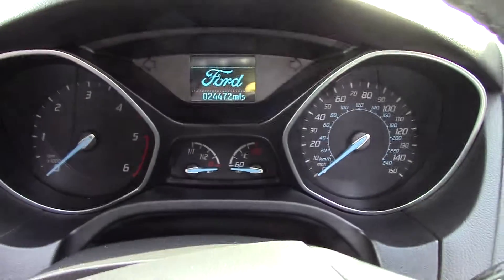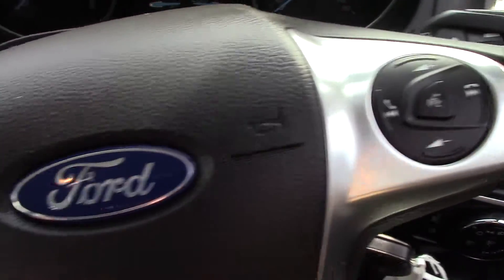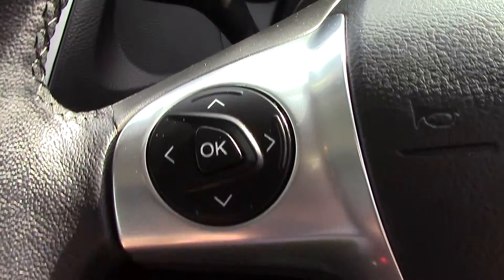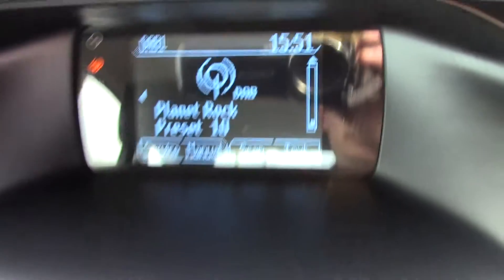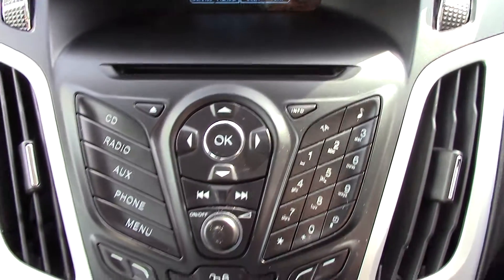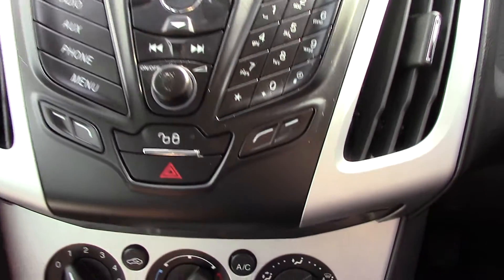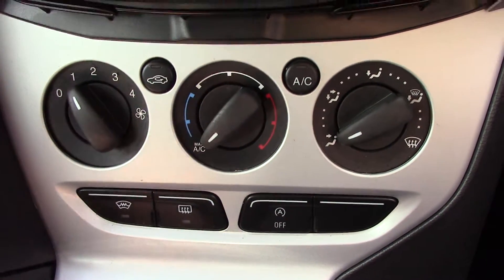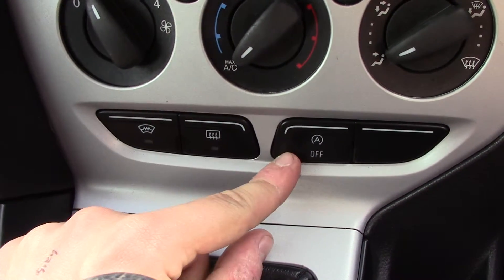In front we've got the instrument cluster and trip computer, and on the steering wheel we've got controls for the volume of the radio as well as the Bluetooth voice. On this side of the steering wheel we've got the trip computer controls. Up in the centre we've got the display for the DAB radio, below that we've got the CD and radio unit itself with all of its relevant functions and buttons, and down below that we've got the aircon unit. You've also got three buttons below that: one for your heated front screen, your rear demister, and auto stop start.